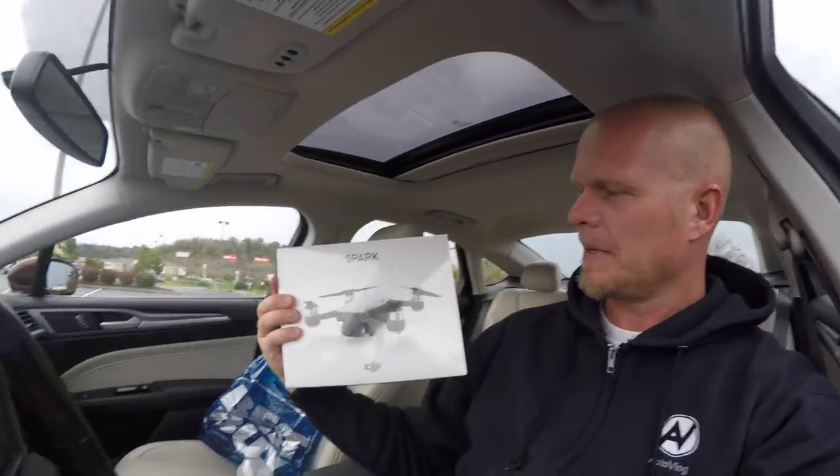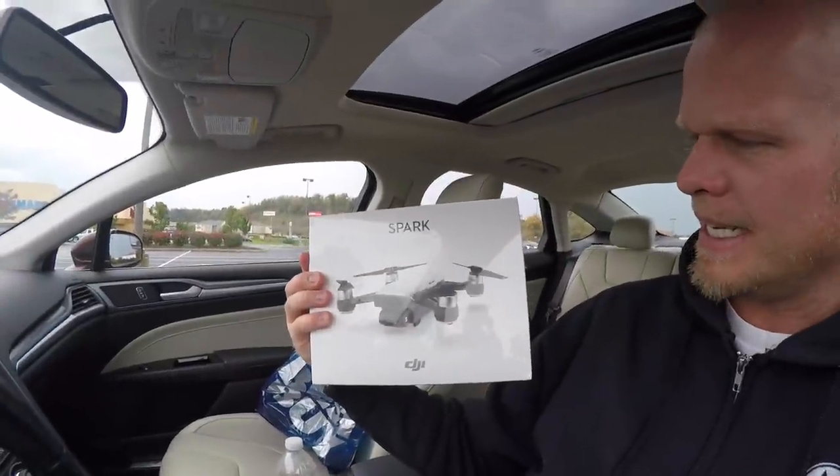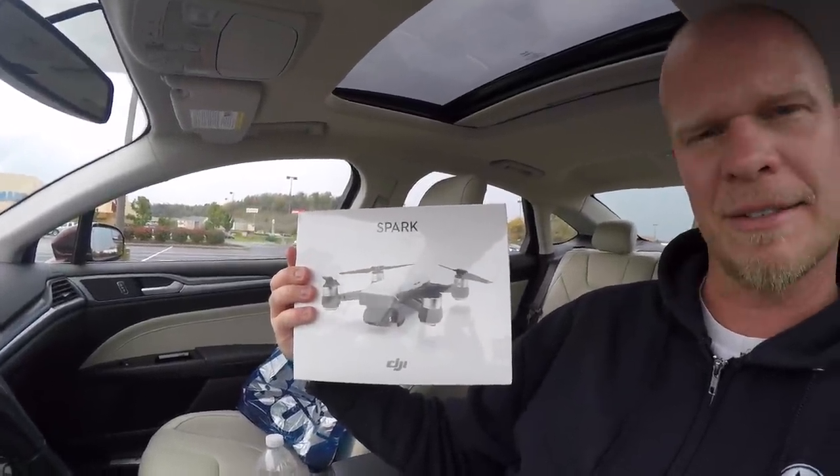The next step is to follow me on Instagram at AutoVlog, because that's where I'll be drawing the winner. So all you need to do is subscribe and follow me on Instagram — you're automatically entered into the drawing.